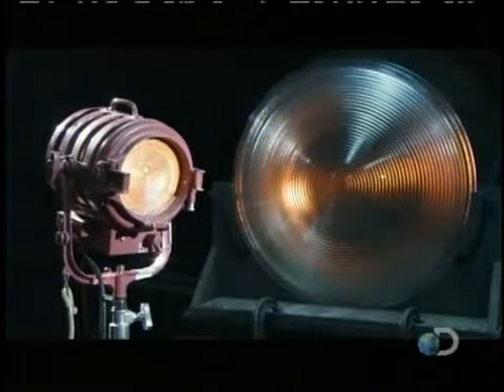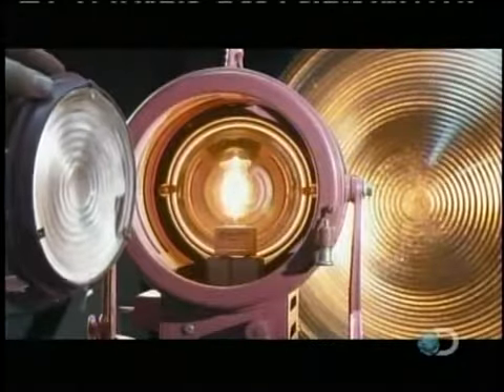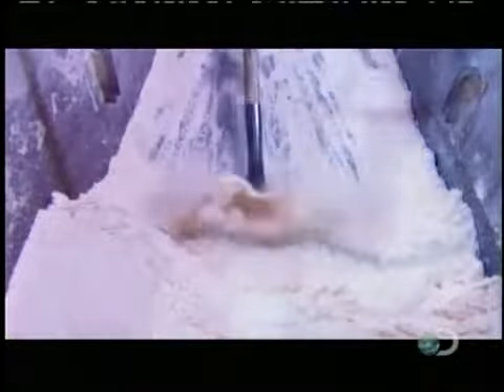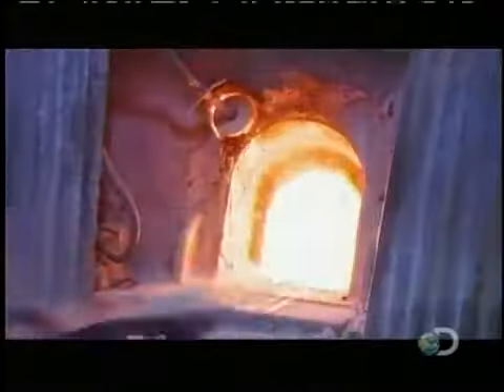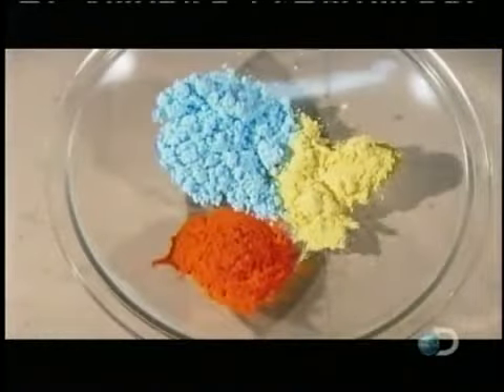Borosilicate glass has a low thermal expansion and is very durable. It's used in high temperature applications and when abrasion resistance is important. It begins with a mix of silica sand and chemicals called batch. Workers shovel the batch and recycled glass — called cullet — into a pot furnace where they melt for two days. A variety of colorants are added to make hundreds of different colors.